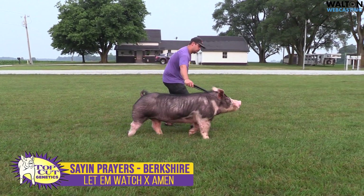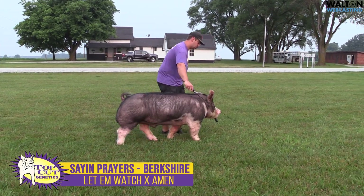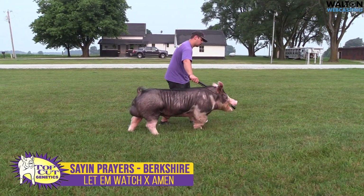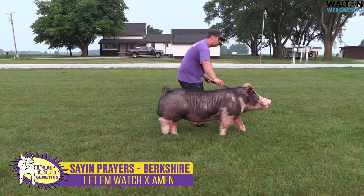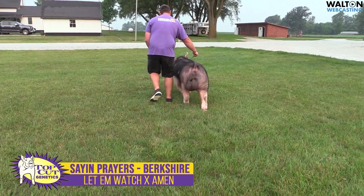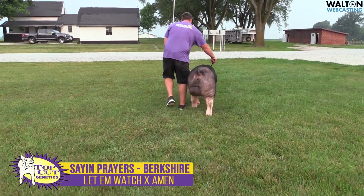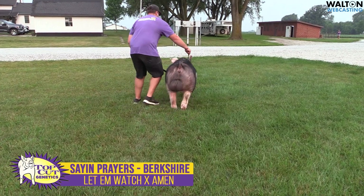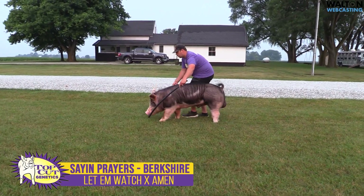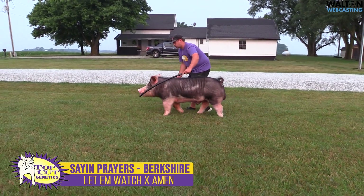Next boar we've got up here, this is Sayin' Prayers. Sayin' Prayers would be a boar that we purchased from Gruber Genetics there in Illinois, Brandon and his crew there. This boar here is owned with Brandon. This is a Let Them Watch, Amen. This would be a boar that we got there late in the spring of 23, so he's just now getting a chance to get promoted and get off and running.